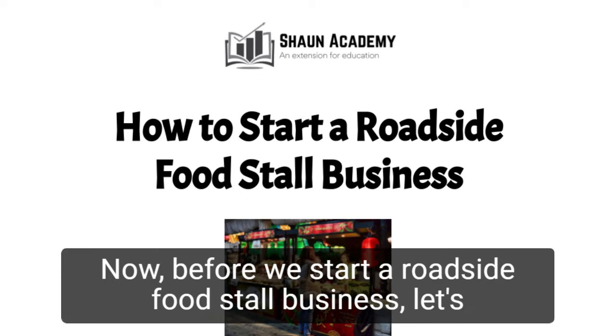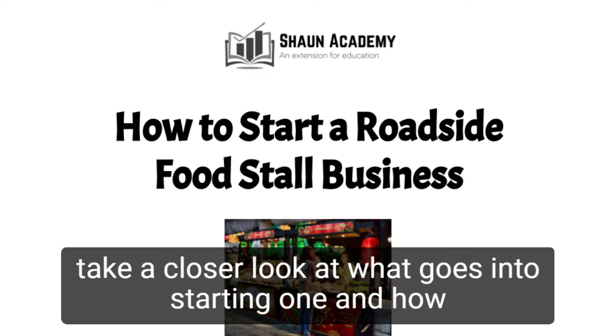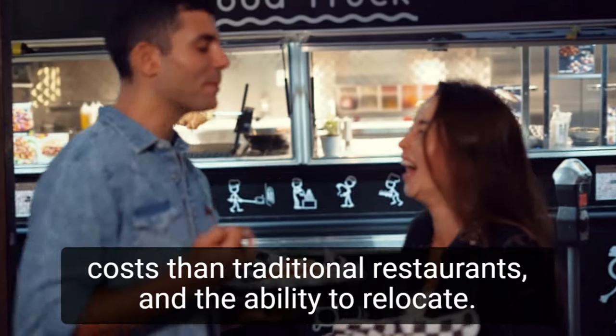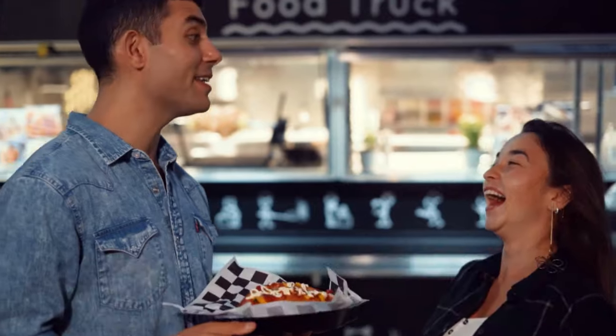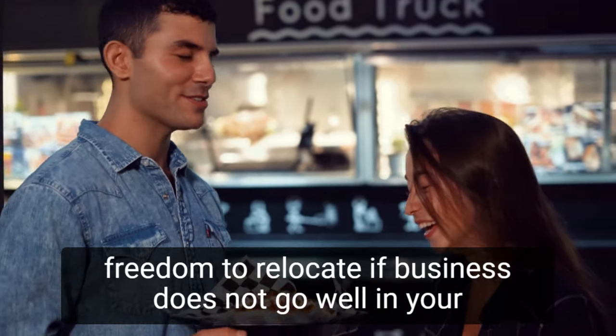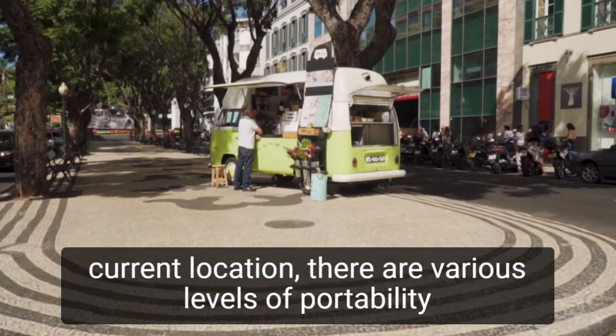Now, before we start a roadside food stall business, let's take a closer look at what goes into starting one and how we can make yours profitable. Food stands have lower overhead costs than traditional restaurants and the ability to relocate. You can offer tasty food at a reasonable price and have the freedom to relocate if business does not go well in your current location.